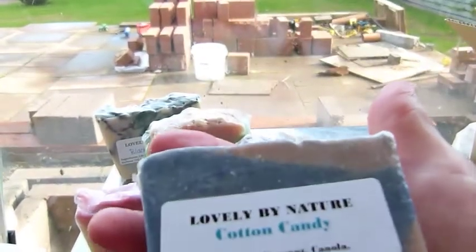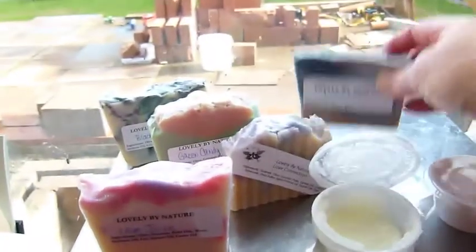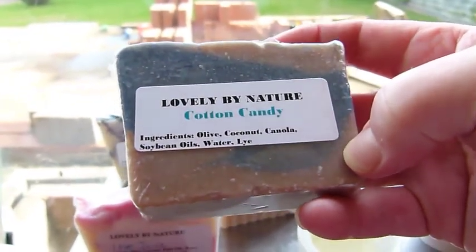Over here we've got the lovely Cotton Candy. I love the shape of these bars — they're just the right size to use in the hand, and I can really tell they're going to last a long, long time.